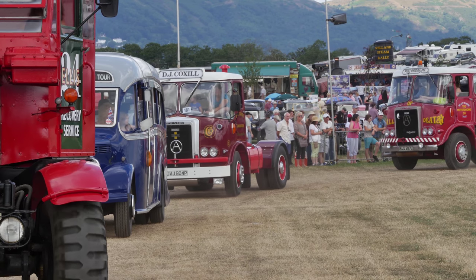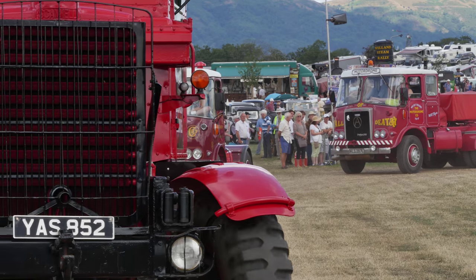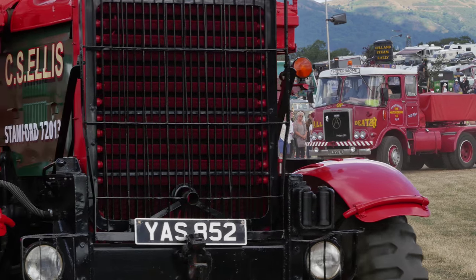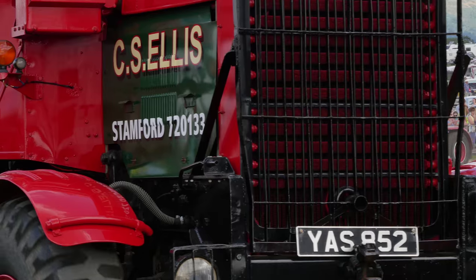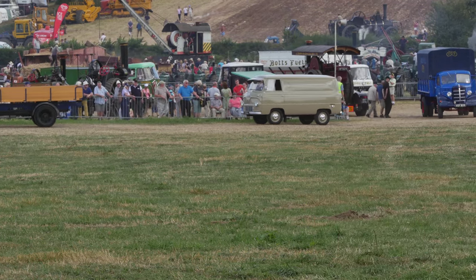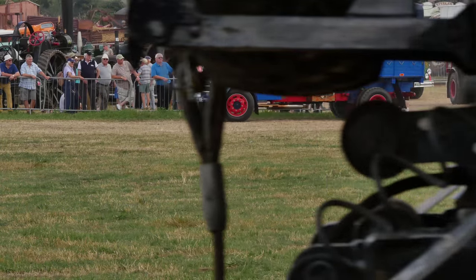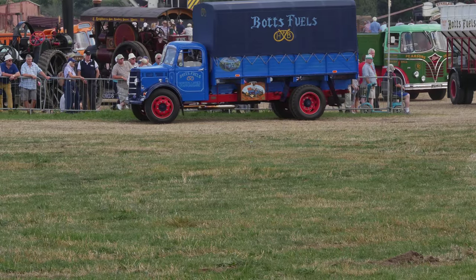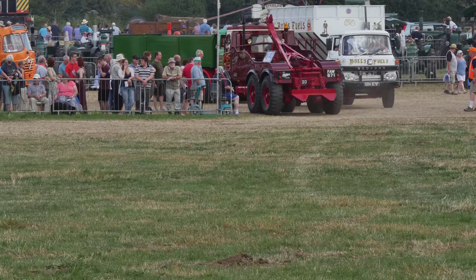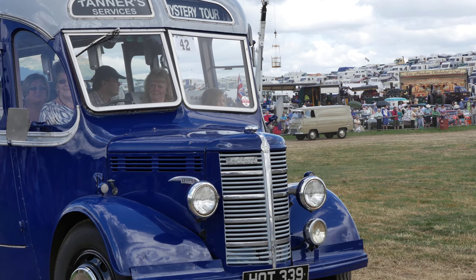Now we've got the Scammell Explorer. The Explorer was the first of the Scammells made in a six-wheel drive configuration. And here's the later one with what is always known as the Mickey Mouse cab - doesn't that look a picture? John and his team have spent a great deal of time and effort restoring this wagon from a very derelict state, just into the rigging of the body alone.